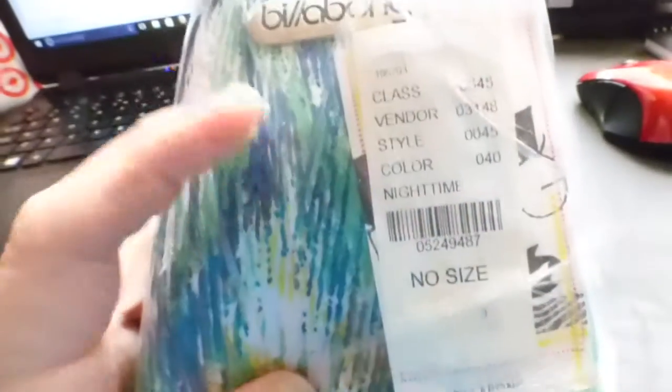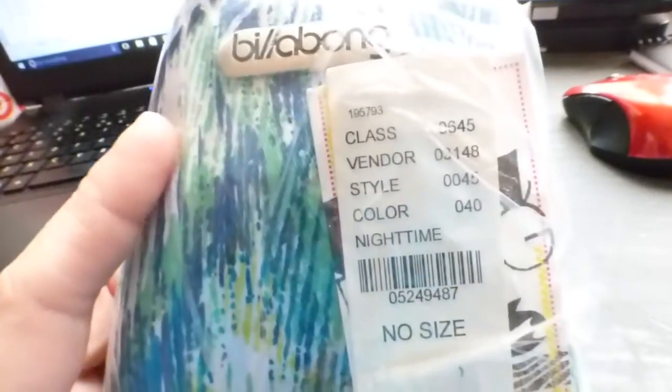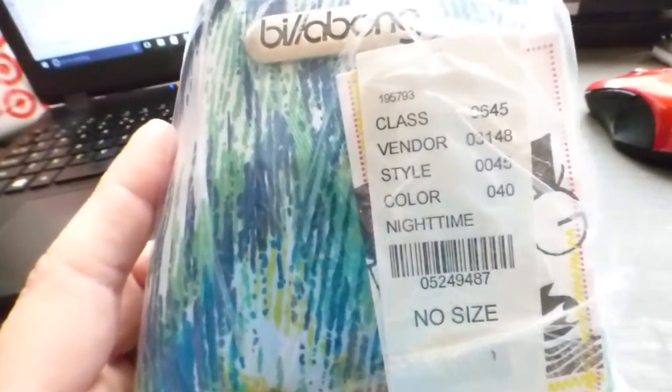I won an auction of purses, new with tags. They broke down to $4 per purse. I paid $4 for this purse and sold it for $10 plus shipping, giving me a profit of $4.50.